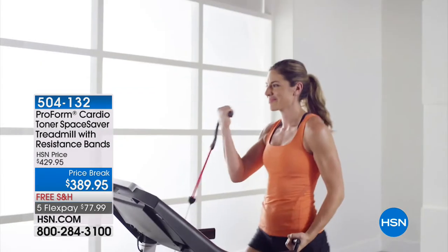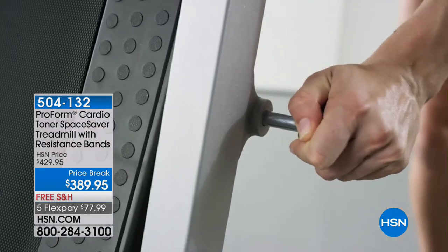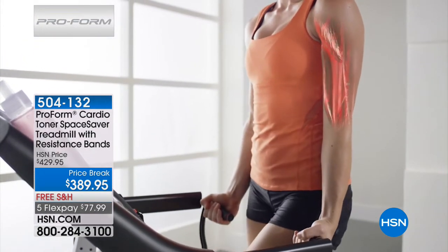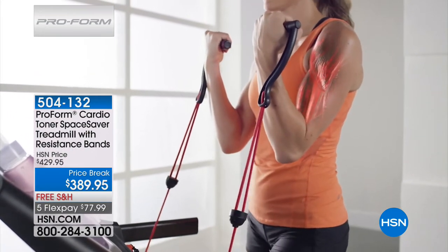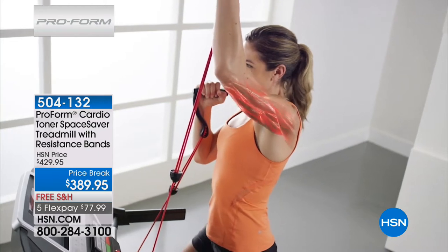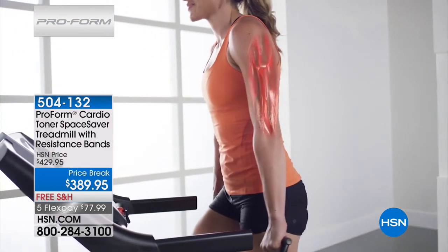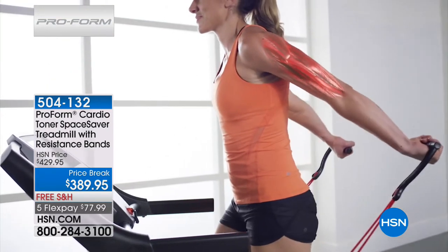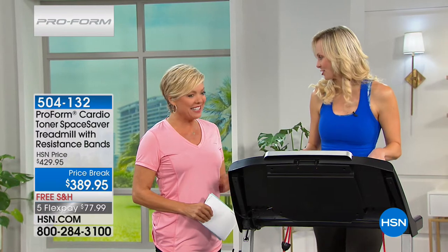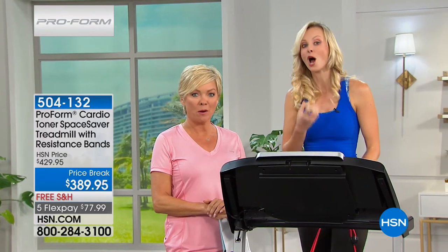With the LCD display it's easy to understand exactly where you're going — it tracks your speed, time, distance, and calories burned. Nothing feels better than getting your workout done, especially when you look down and see you've burned a couple hundred calories in as little as 30 minutes. Welcome our special guest Carissa — a competitive gymnast, runner, and certified personal trainer. We're giving people a way to revolutionize that cardio workout. Treadmills are one of the most successful pieces of equipment because you know how to walk — but now we're going to walk and strengthen your arms at the same time.